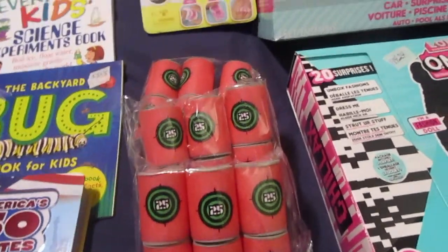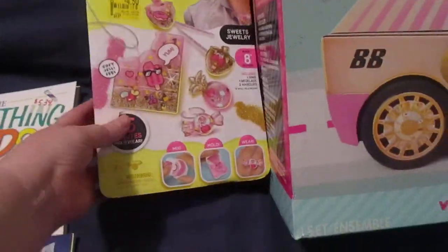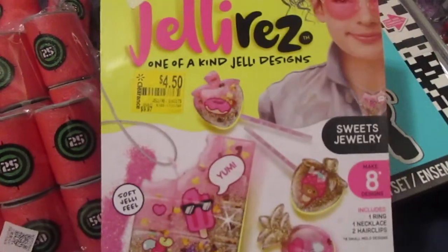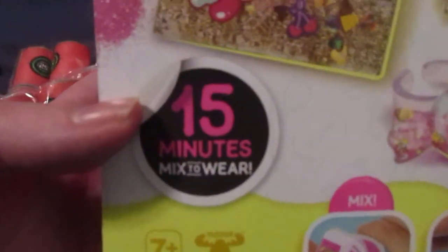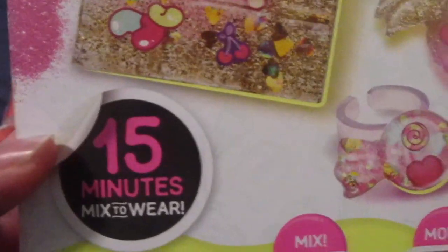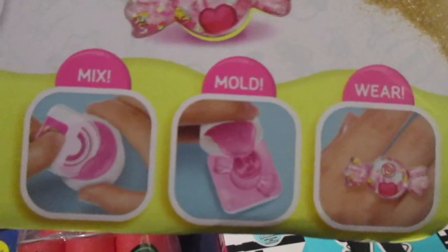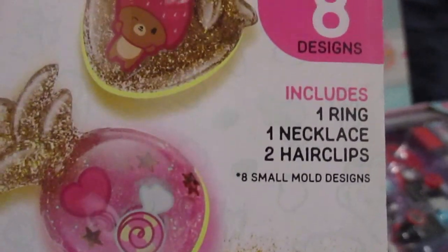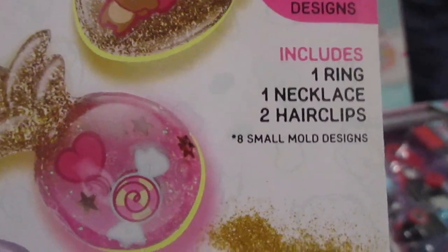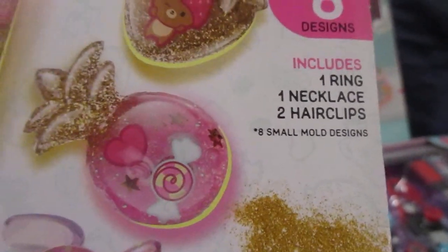I got her this Jelly Res one-of-a-kind jelly designs kit. It's 15 minutes to mix and wear — you mix the stuff, you mold it, and then you can make a piece of jewelry. It says it makes eight designs and includes one ring, one necklace, and two hair clips with eight small mold designs.